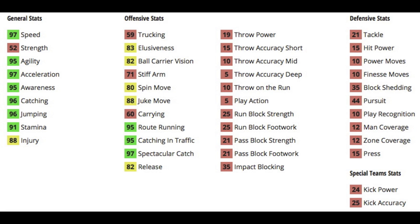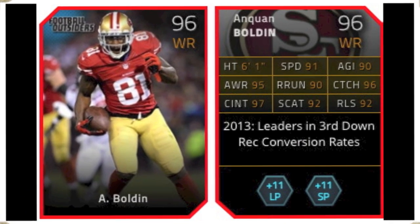His biggest strength is his speed: 97 speed with 97 acceleration, along with a great 96 catching with 96 jumping. Also very good receiving stats with 95 route running, 95 catching in traffic, and 97 spec catch. The only poor stat is 82 release.